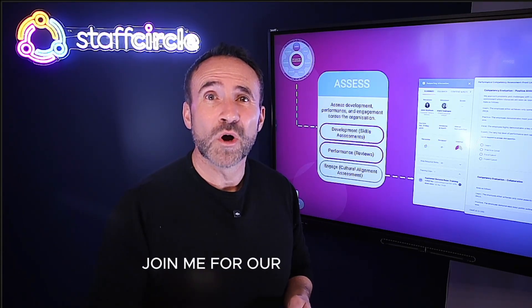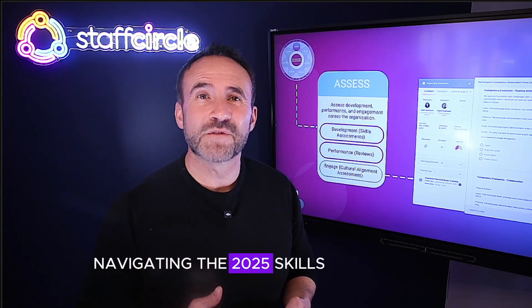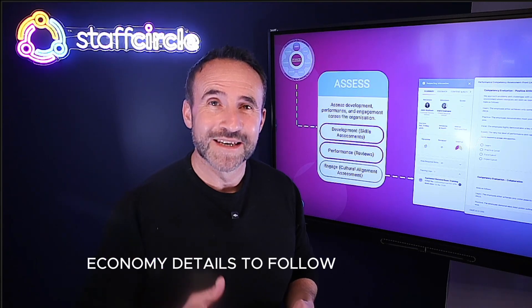To learn more, join us for our free upcoming webinar, Navigating the 2025 Skills Economy. Details to follow.